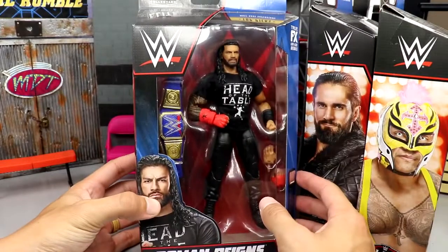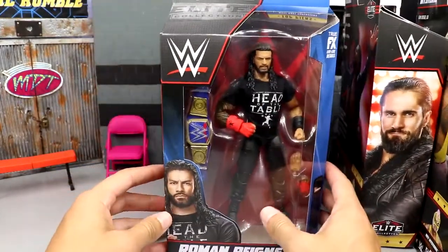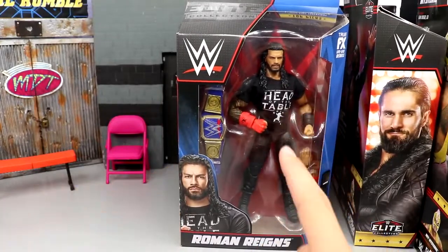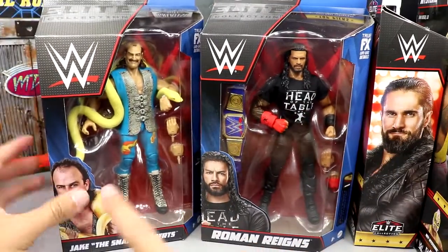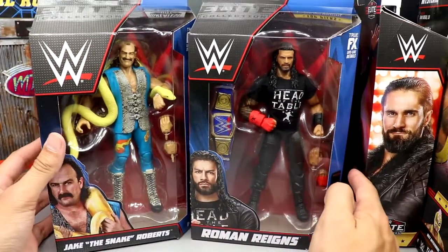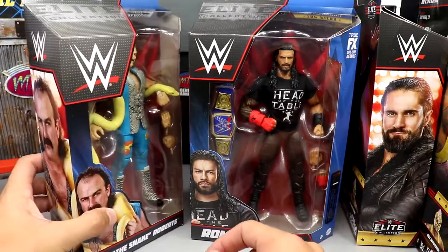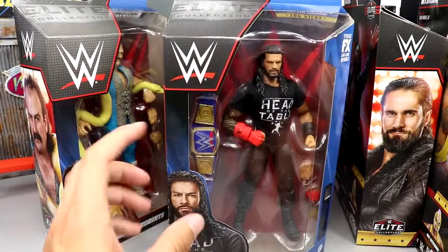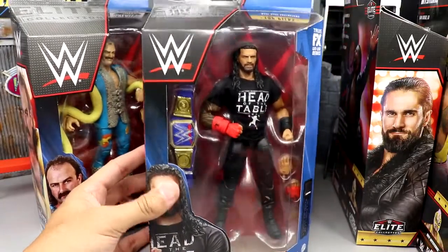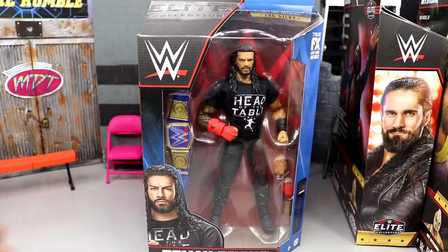One thing you'll notice about these figures is that the packaging is slightly different. This is the 2023 packaging and this is the 2022 — really the same packaging, just with a shrunken WWE logo. I think this is cleaner, it looks a lot better, it's not as awkward looking and it doesn't cover up as much. I like this a lot better.